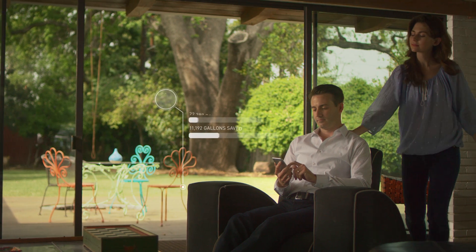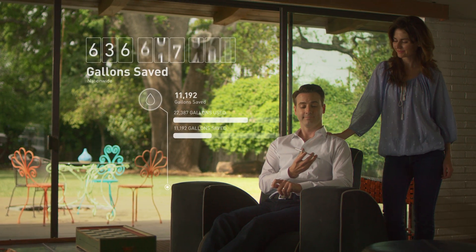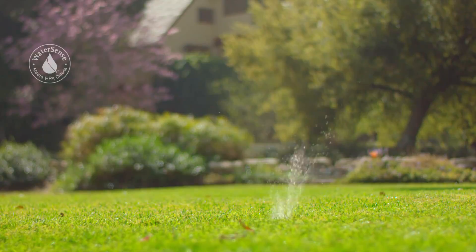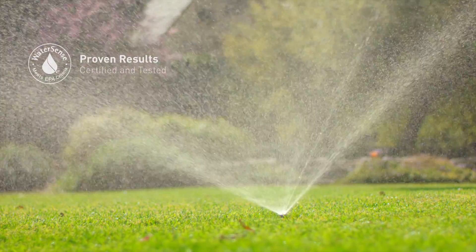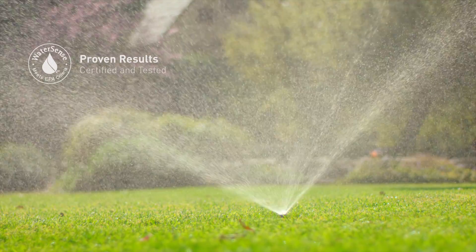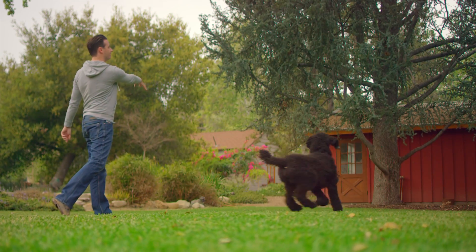Saving you up to 50% on your outdoor watering bill while helping save over a half billion gallons of water nationwide. And you'll know it works — Rachio is EPA WaterSense certified and tested to the industry's highest standards. So have time to enjoy that great yard without the wasted water or money.